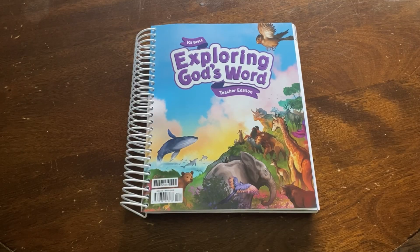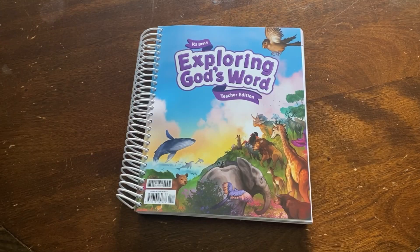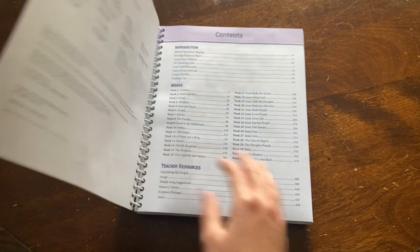I'm so excited for you to take a look inside the Exploring God's Word subject kit. This kit comes with a teacher edition, a work text, and a visuals packet. First, we are going to take a look inside the teacher edition. When you open it up, you'll find a contents page.